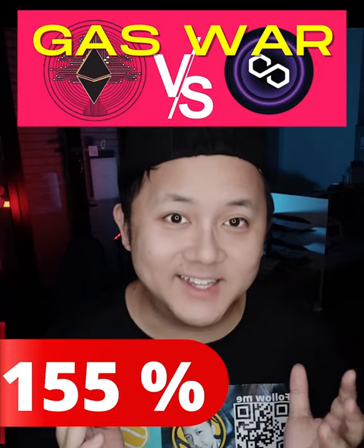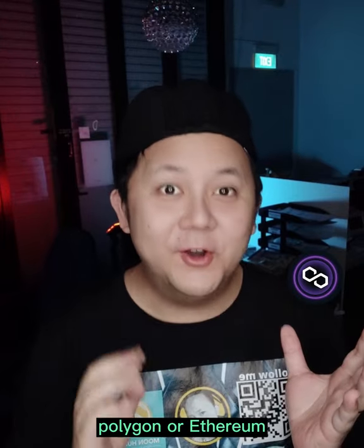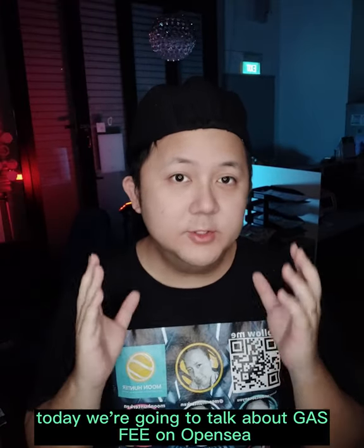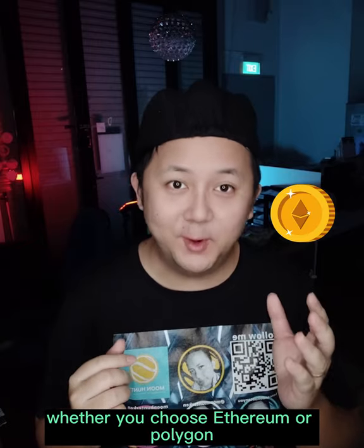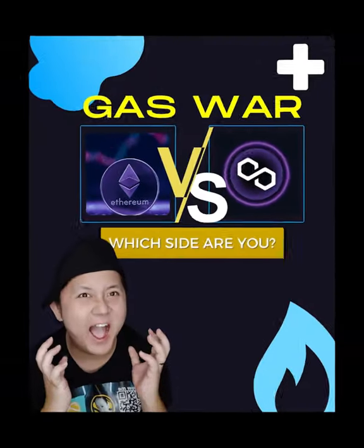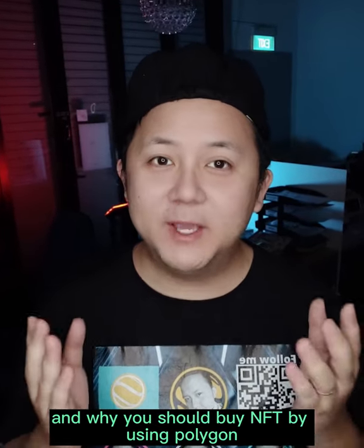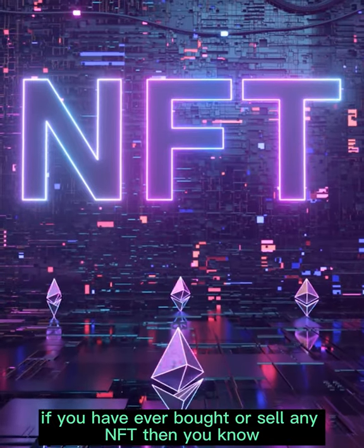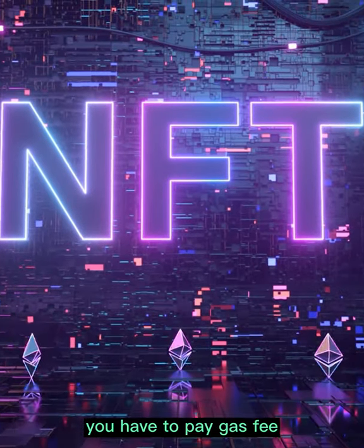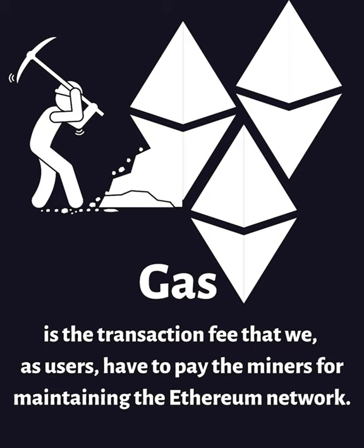A hundred and fifty-five percent — that is crazy. Polygon or Ethereum? Today we're going to talk about gas fees on OpenSea, whether you choose Ethereum or Polygon, and why you should buy NFTs using Polygon. If you have ever bought or sold any NFTs, you know you have to pay a gas fee. Gas is the transaction fee that we as users have to pay the miner for maintaining the Ethereum network.